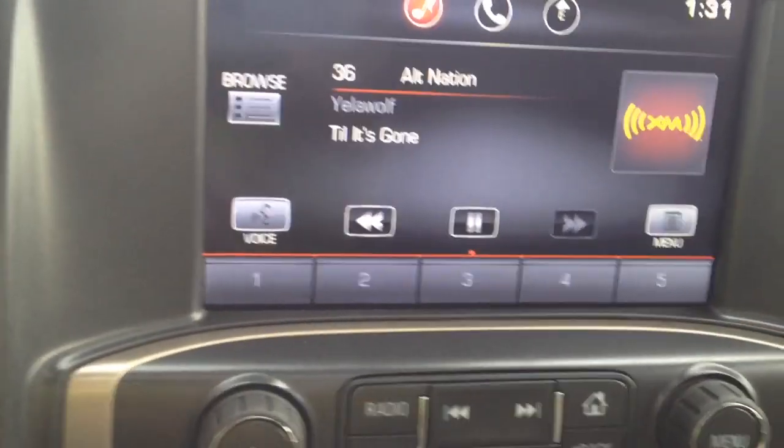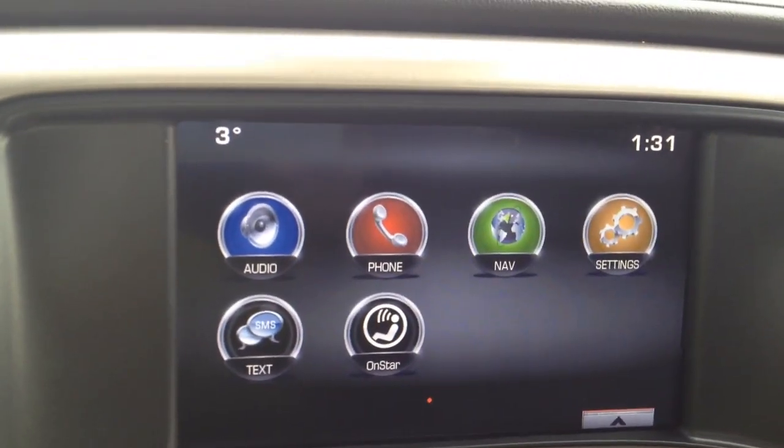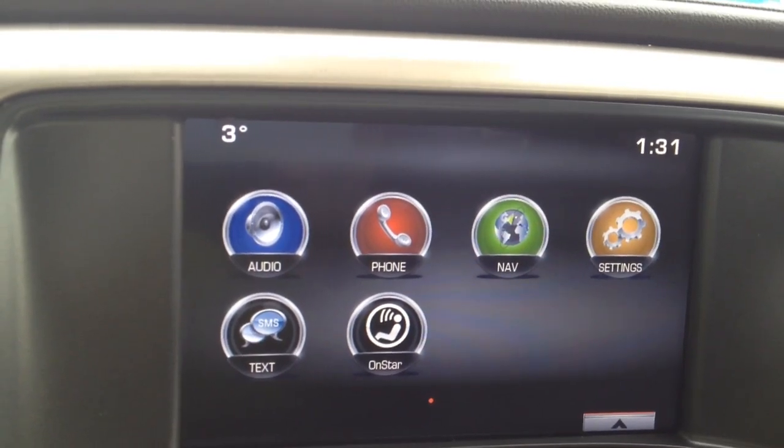The main screen is powered by IntelliLink. If we hit the home button here we have audio, phone, navigation, settings, SMS text, and OnStar calling.